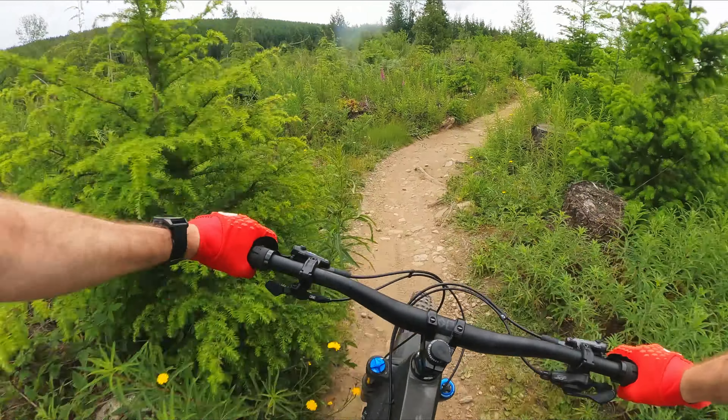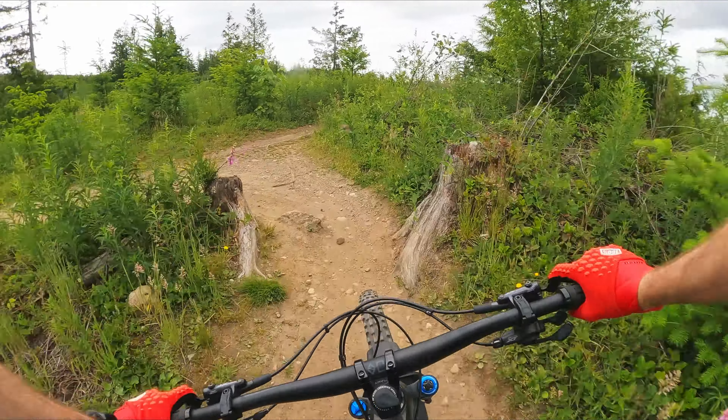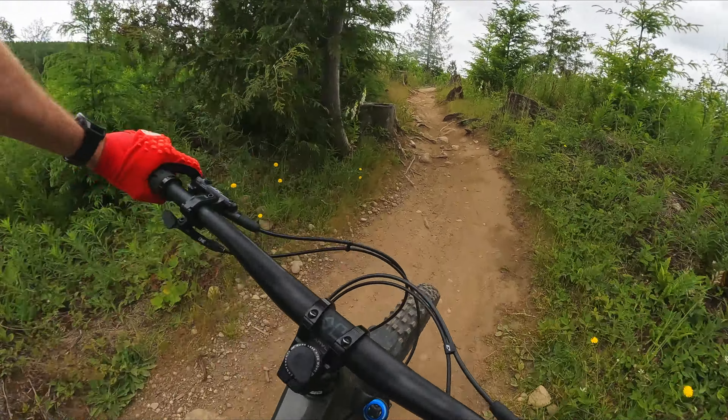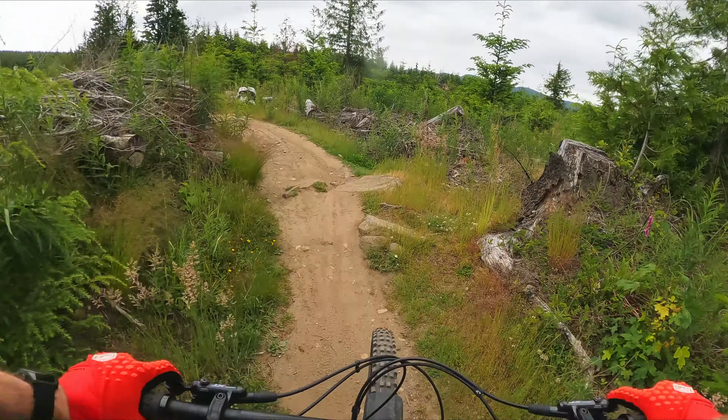It's a little less pedally — still pedally, but a little less. Cuts left, and then after a short section here it'll finally kick you out onto the road where you can continue your climb.